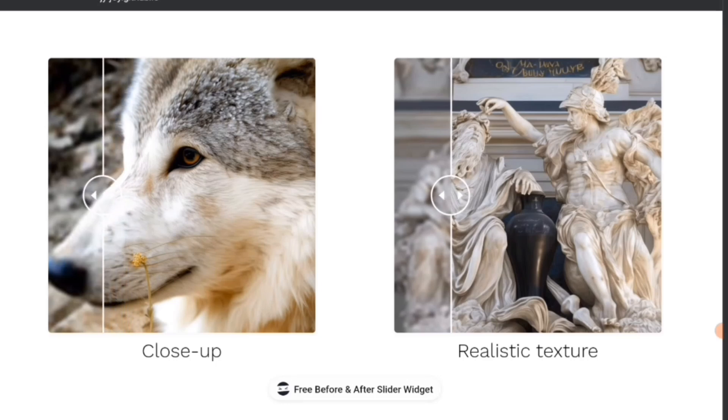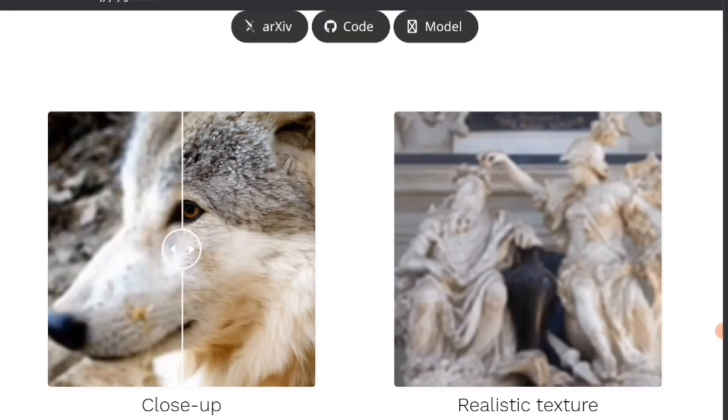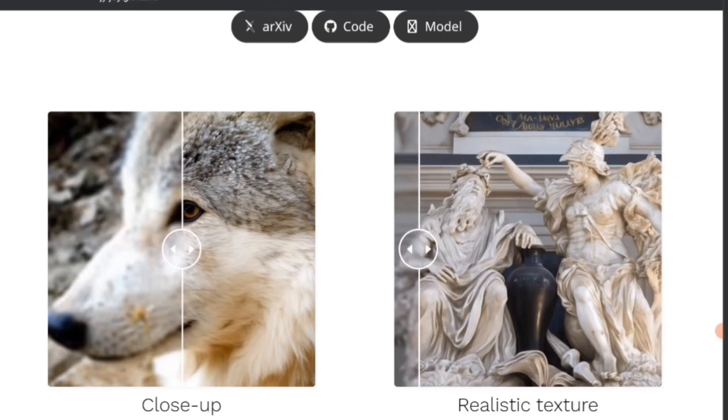Even the fur — this is crazy how well it did. You can even tell it's wet a little bit. You can even see little snowflakes in the fur. There's a before and after: the left side being the blurry and the after being the InstantIR restored version using AI. The one to the right — it's really blurred out, but as you move it across you see how crisp it is, like ultra high definition.